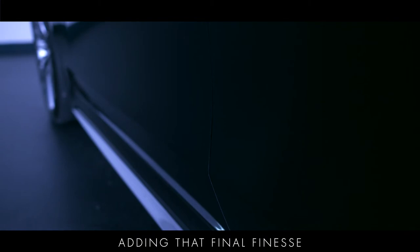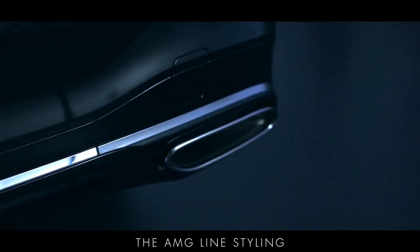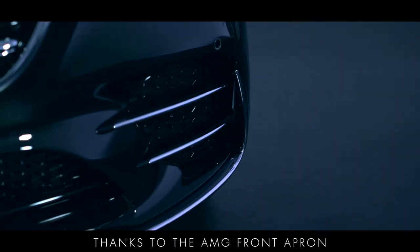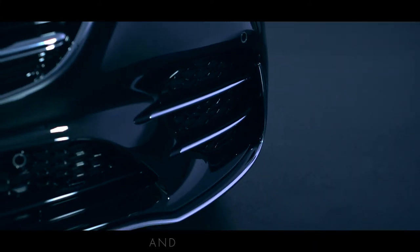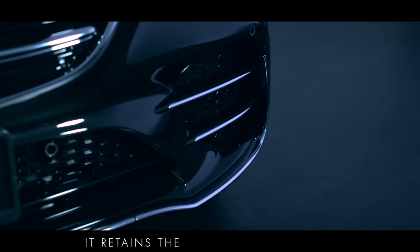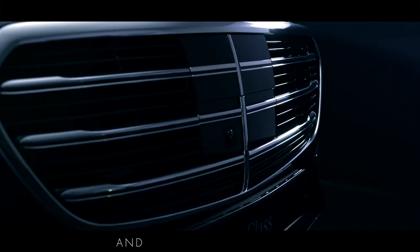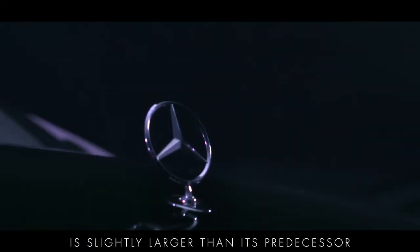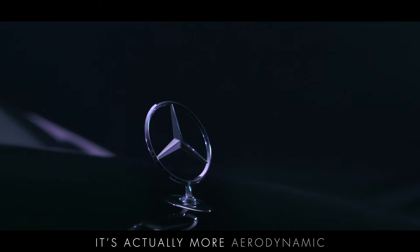The powered soft closing doors add that final finesse. The AMG line styling adds detail with chrome trim and a more sporty look, thanks to the AMG front apron with its large air intakes and chrome fins. It retains the iconic S-Class grille and bonnet-mounted star, and despite the fact the frontal area of the new S-Class is slightly larger than its predecessor, it's actually more aerodynamic.